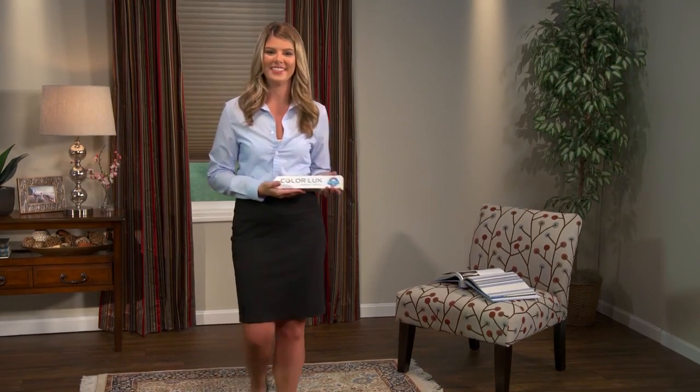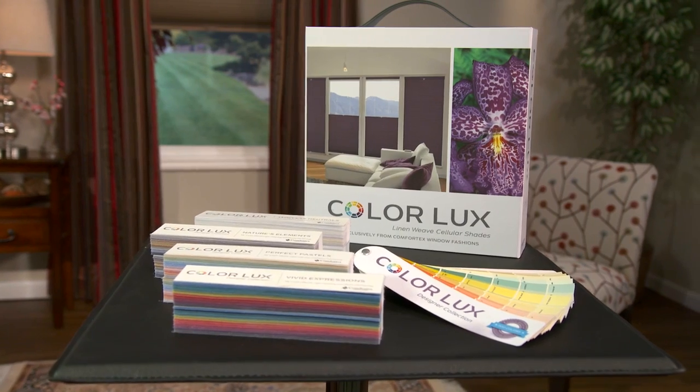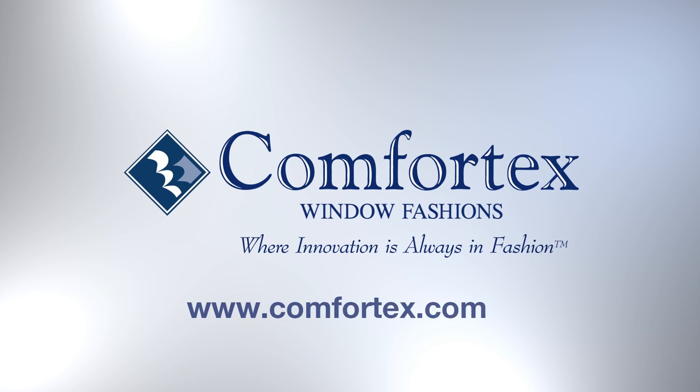With Color Luxe, you no longer have to compromise on color. I hope you're as excited as we are about the Color Luxe Designer Collection. For more information, contact your local Comfort Tech dealer or visit us online at ComfortTech.com.